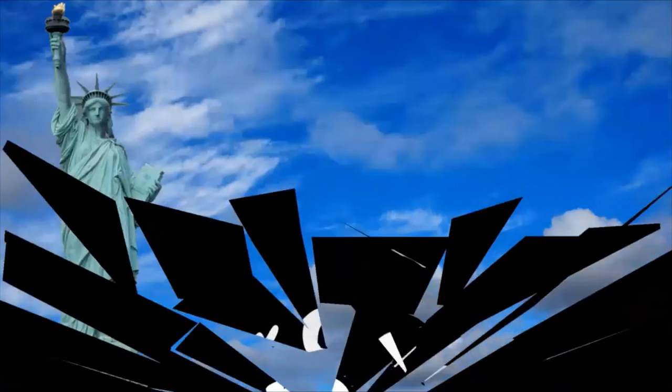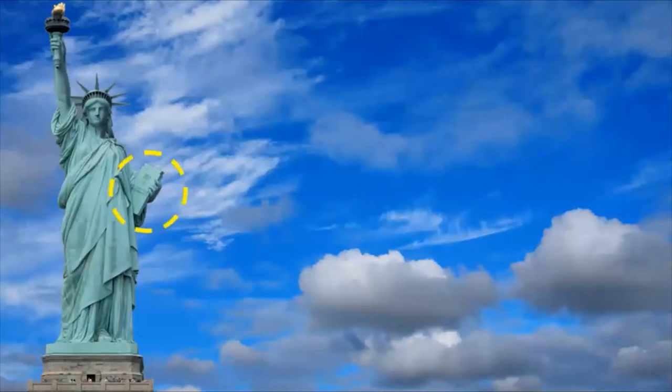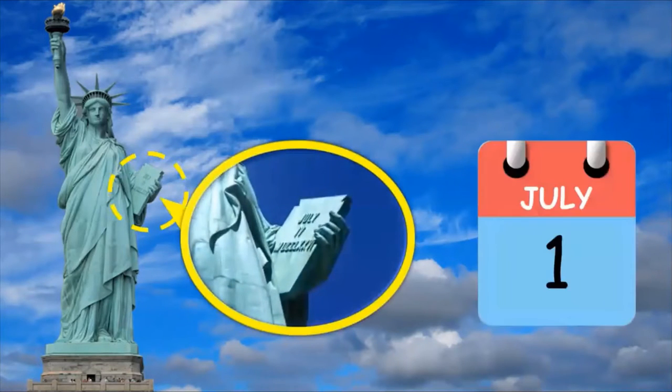Fact number 2. Have you ever noticed a book in Liberty's hand? It's written as July 4, 1776, the day which America got its freedom.